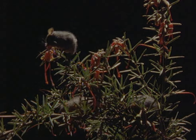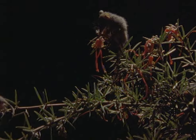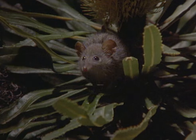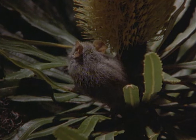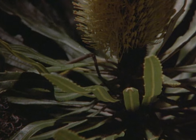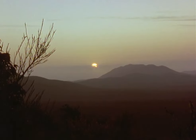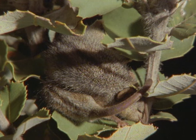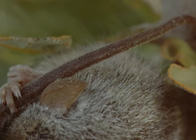Only occasionally do they meet another honey possum of the opposite sex. Honey possum males are much smaller than females. Most small mammals have to eat constantly to keep going, but the honey possum has found an ingenious solution to the problem. As day breaks, it simply curls up wherever it happens to find itself and goes to sleep. In order to save energy, the possum's body temperature and metabolic rate falls so low that it is almost in a coma, and it can remain in this state for as long as 10 days.